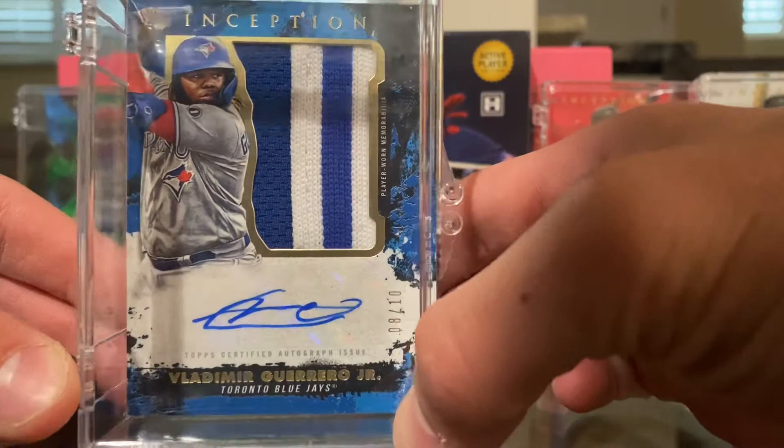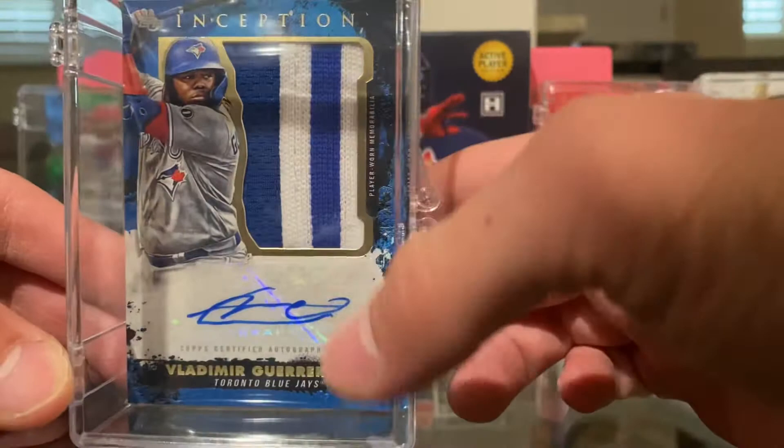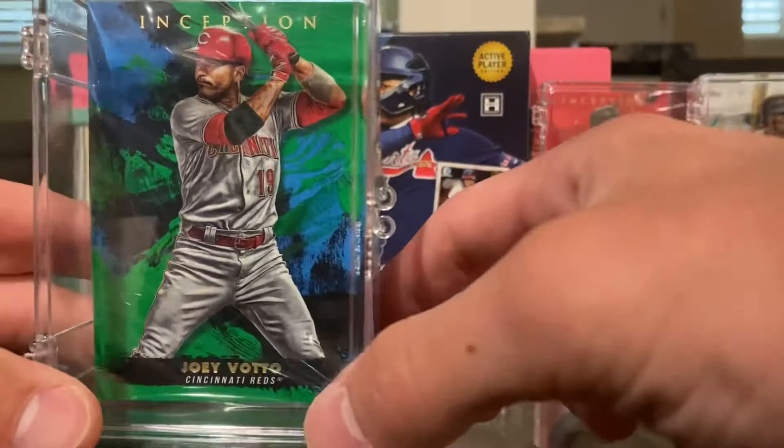So first we have this one — Laomir Gero Jr. auto from Inception. Out of 10, I have number 8 out of 10 on this one, and a very nice patch. This is a very nice card.